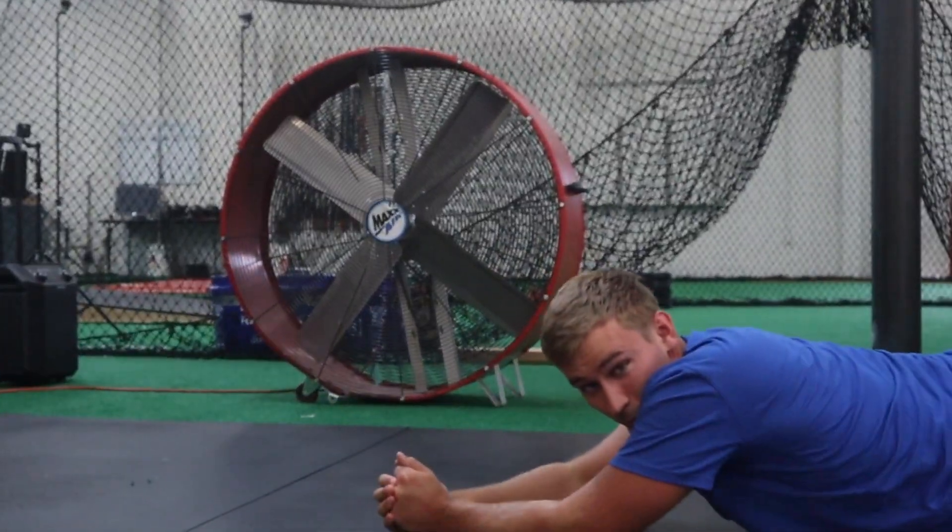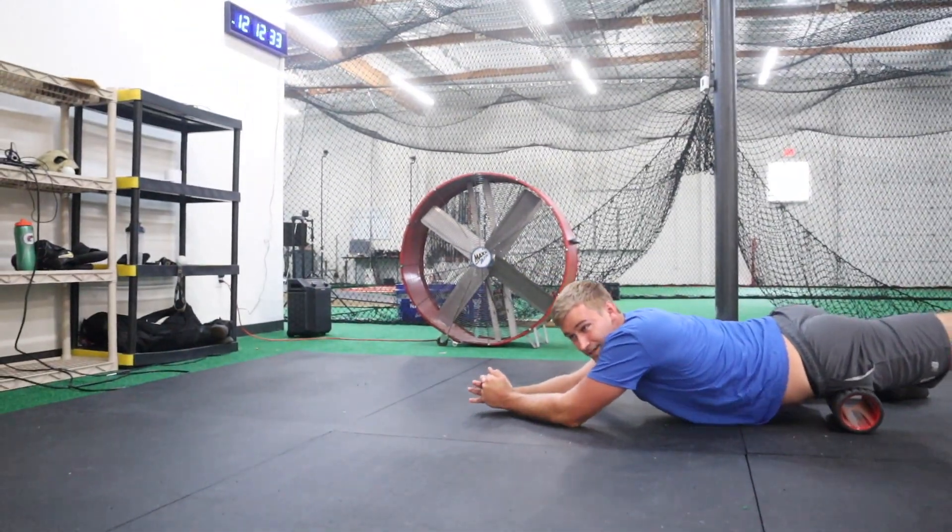How hard did you throw before Driveline? 84. Topping. And what have you topped now? This summer, 96.